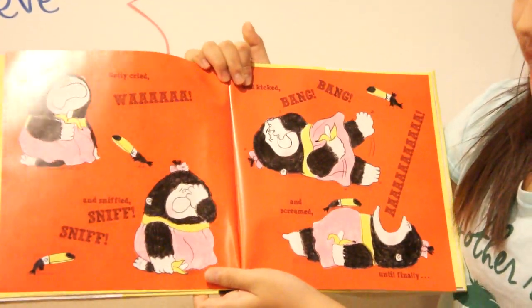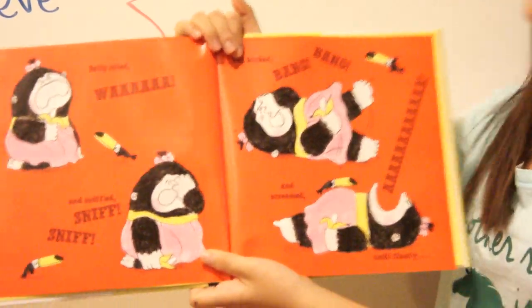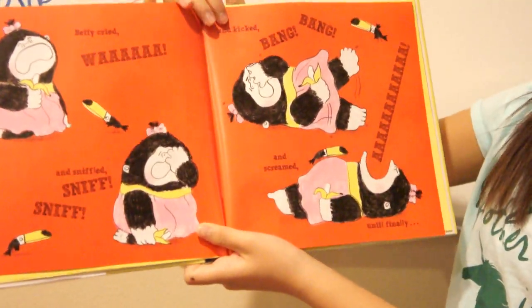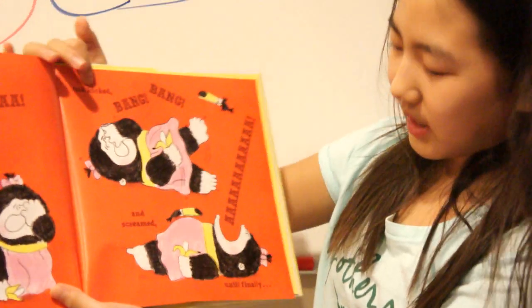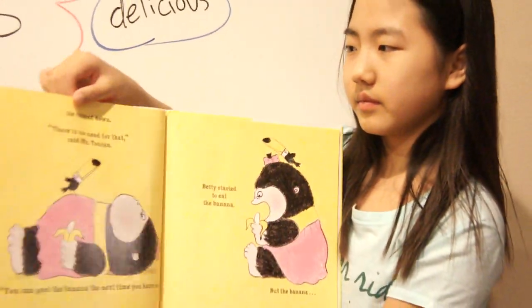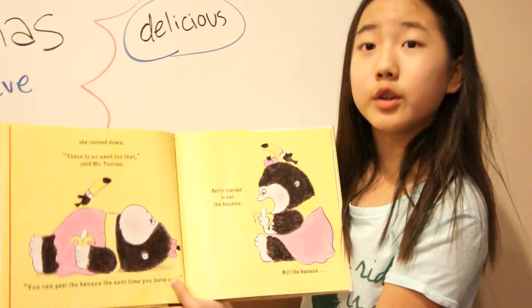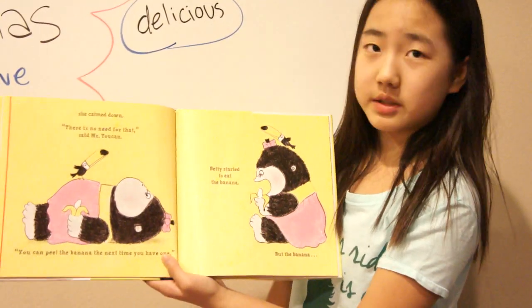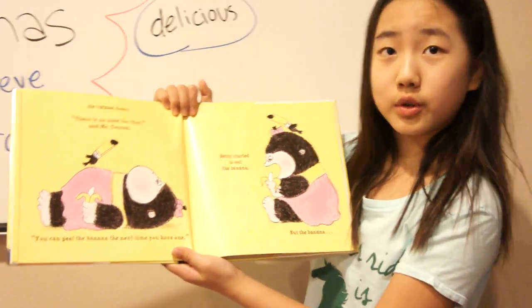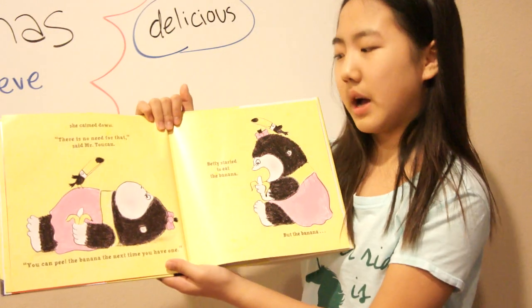Wah! And sniffled, and kicked — bang, bang — and screamed, until finally she calmed down. "There is no need for that," said Mr. Toucan. "You can peel the banana the next time you have one."